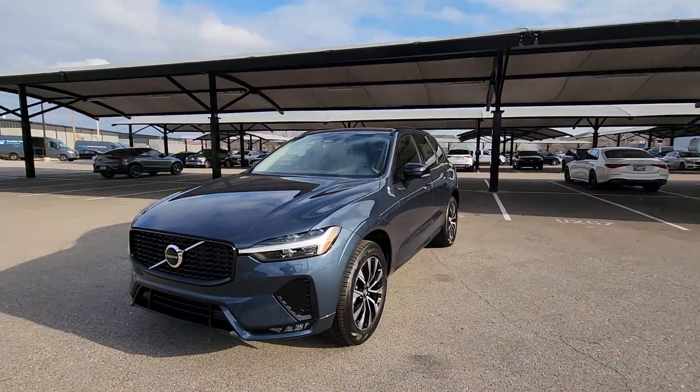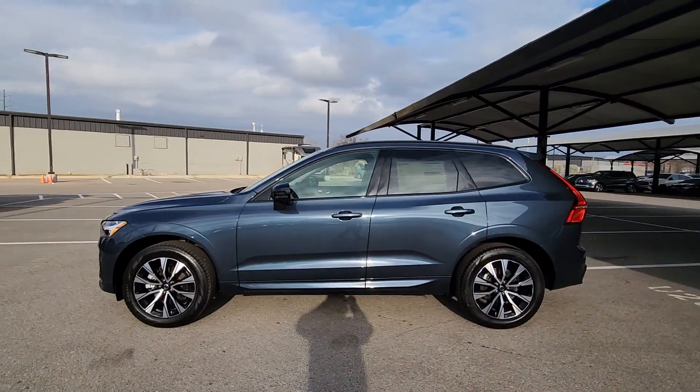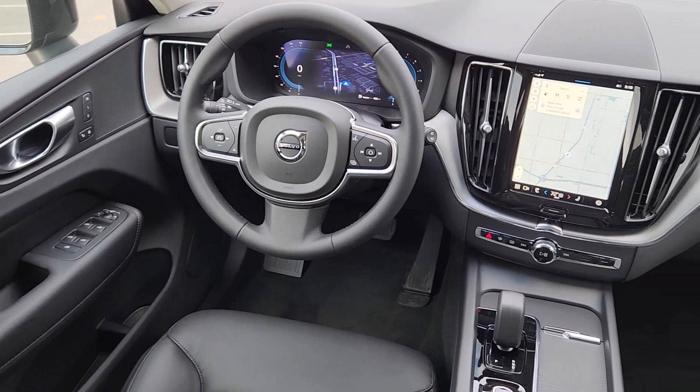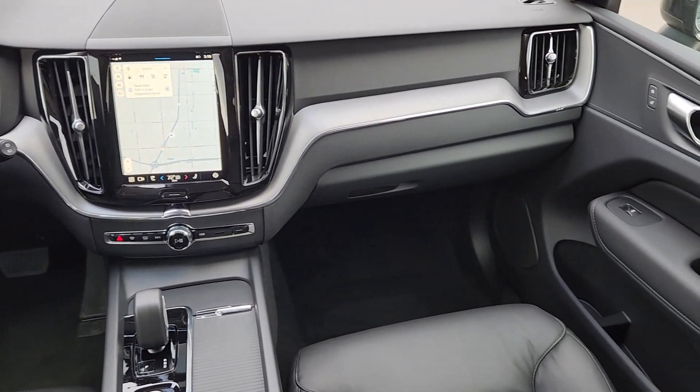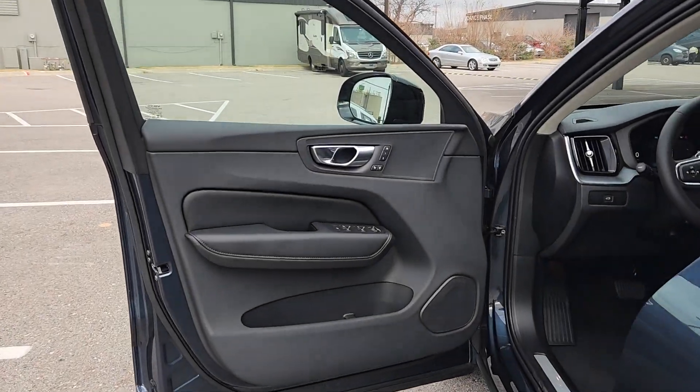These are just some of the great options this vehicle comes with: Apple CarPlay and/or Android Auto, keyless entry, moonroof, backup camera, fog lamps, premium sound system, satellite radio, power passenger seat, heated mirrors, and steering wheel audio controls.